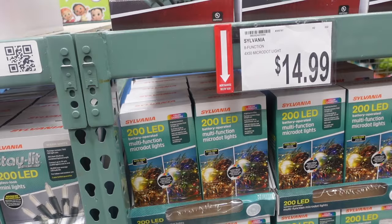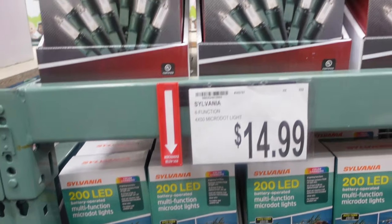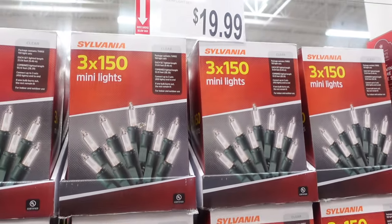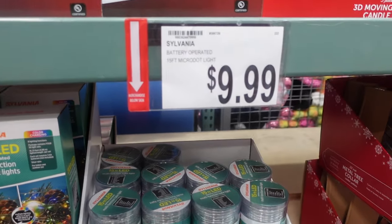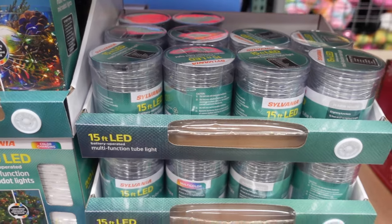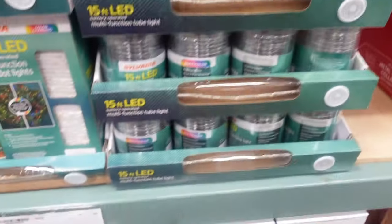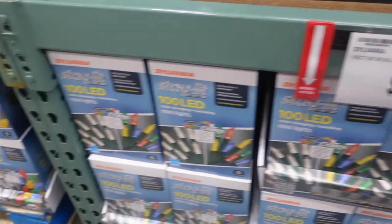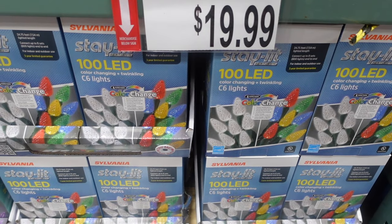We've got digital timers — two-pack for $14.99. These lights over here are $19.99 for the colored lights. $19.99 for the white lights, $14.99 for these lights with eight functions. More white clear lights up here for $19.99, and then $9.99 for these over here on the spool, and $19.99 for these down here.